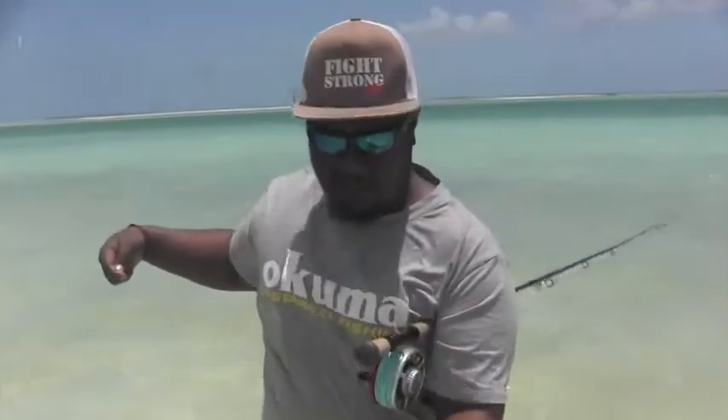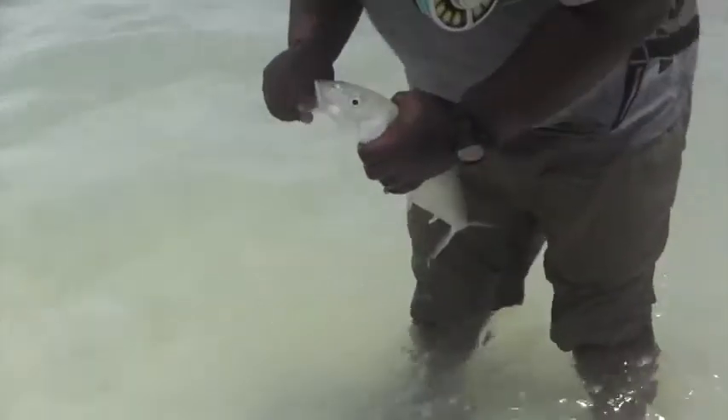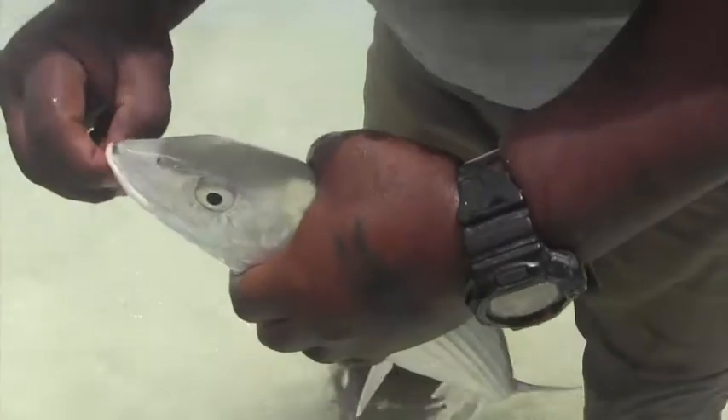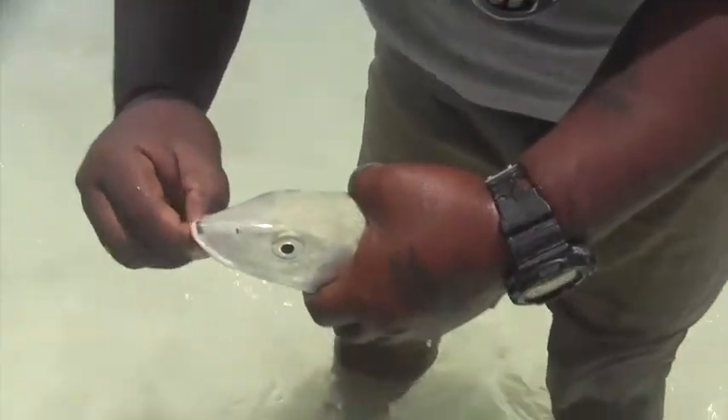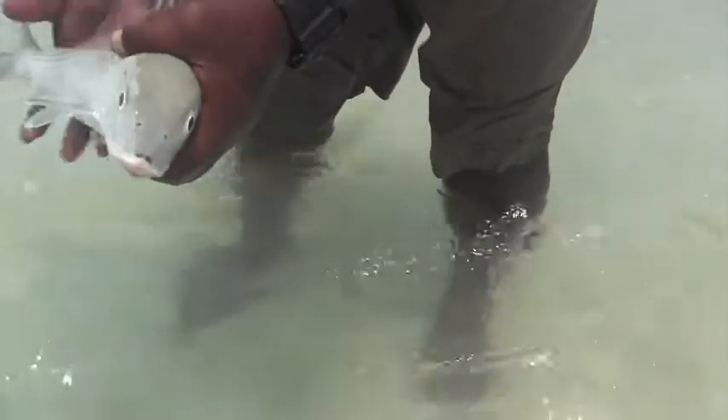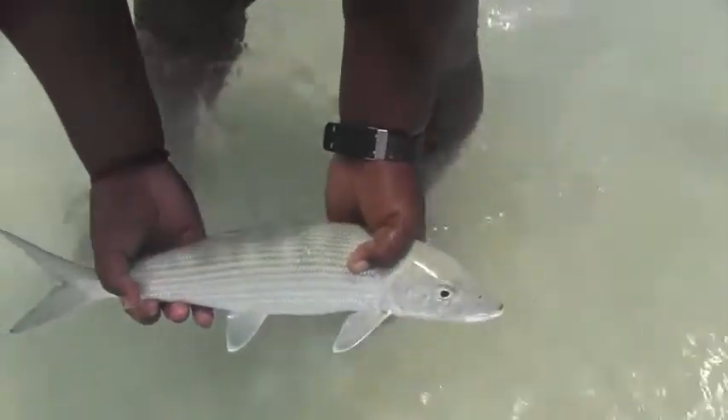Lovely, beautiful — well done Kabuta, excellent mate. There we go, and as you can see by the mouth there, it's a bottom feeder, so he'll tilt himself on an angle to get crabs and little crustaceans off the bottom. Just beautiful.